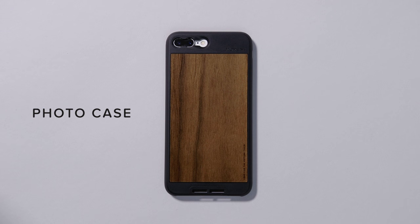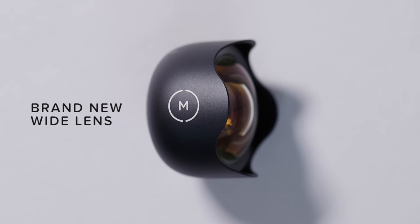The photo case, the battery photo case, and our brand new wide lens. These are the best products we've ever made, and we think you're going to love them.